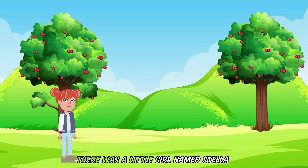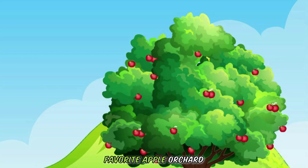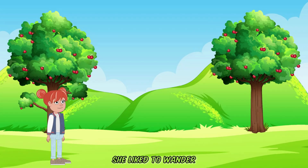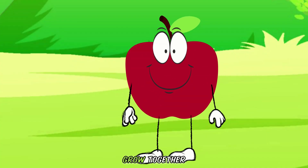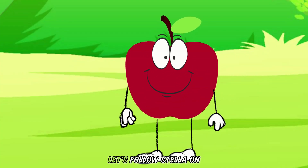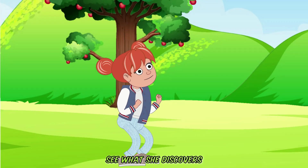Once upon a time, there was a little girl named Stella, who loved to visit her favorite apple orchard. She liked to wander through the trees, counting the apples and noticing how they seemed to grow together. Let's follow Stella on her little adventure and see what she discovers.